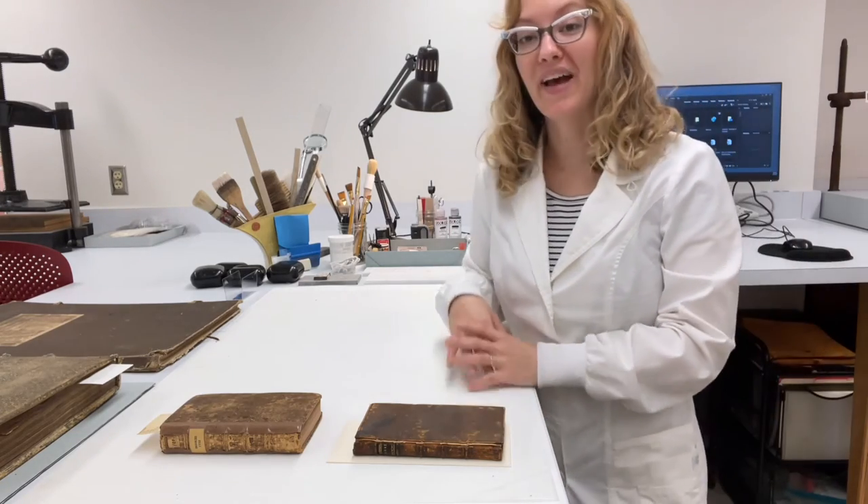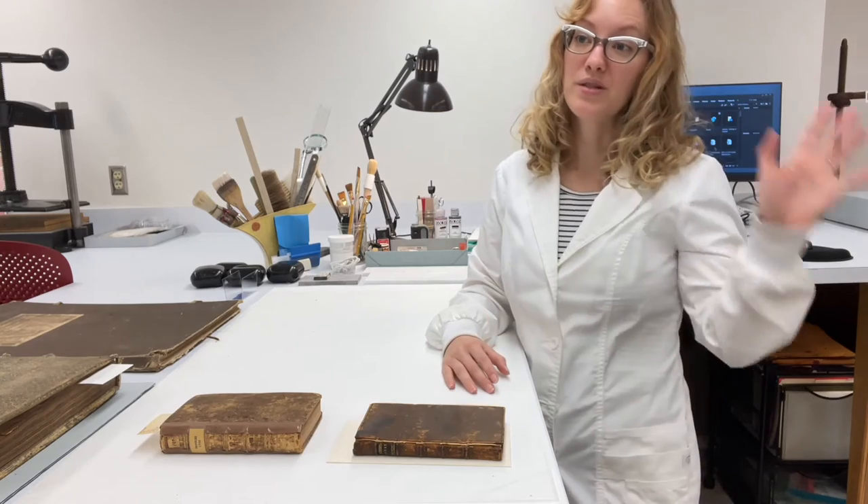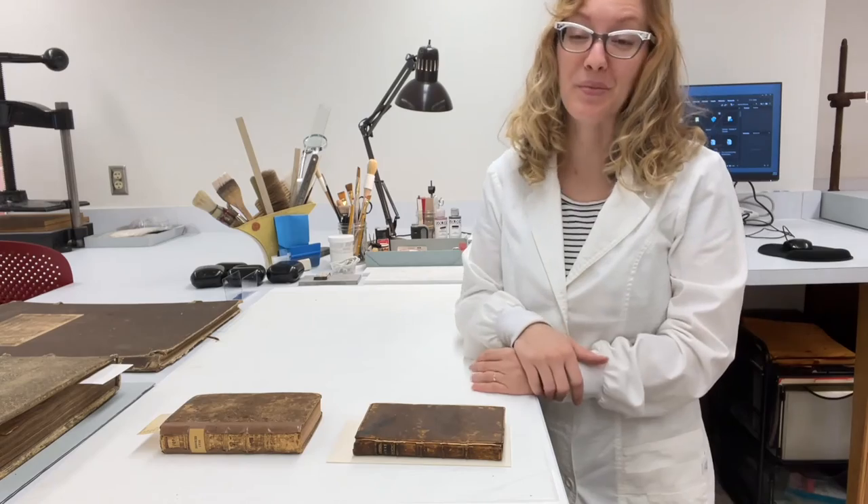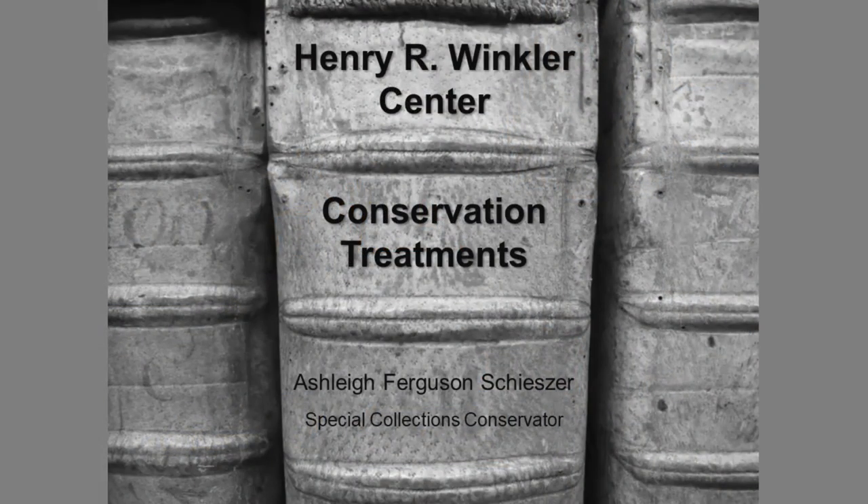That's a little bit about some of the items we have in the lab currently. Next, I'm going to jump to showing you some before and after treatment images of items that have already come through and been repaired. Treatments at the lab are almost always team-oriented because we all have specialized areas of expertise, interests, and skills. For example, the photography throughout the talk was captured by Jessica Ebert, and many enclosures were created by Chris Voinovich. All right, let's dive in.